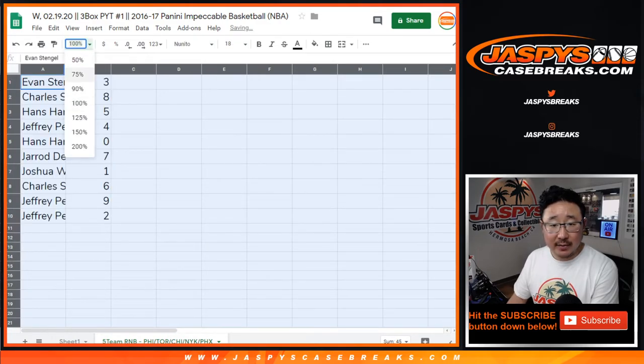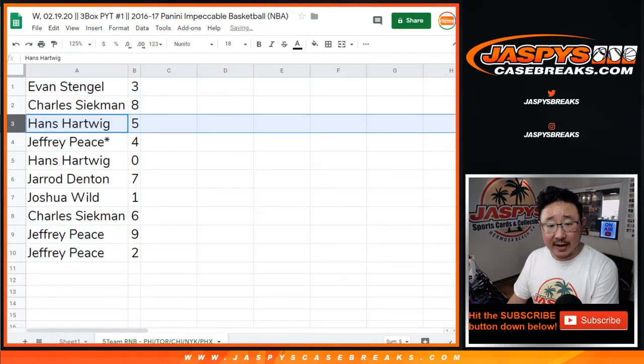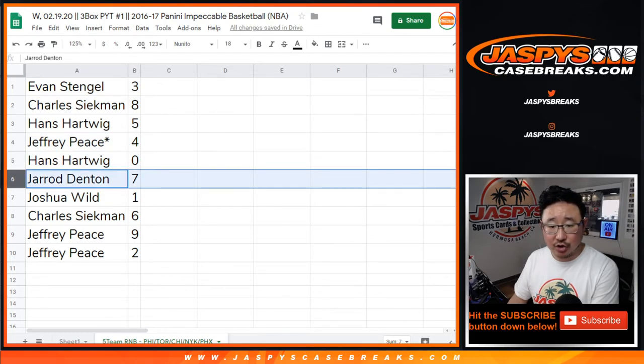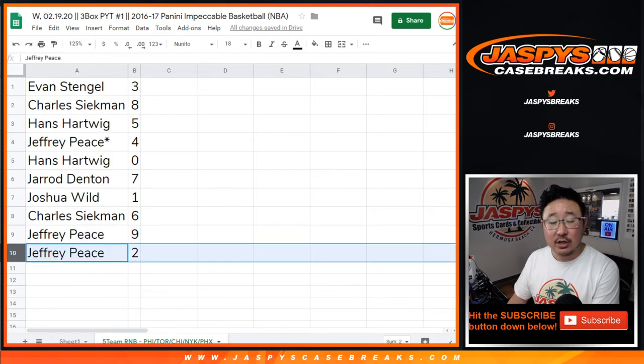All right. So Evan with three. Charles with eight. Hans with five. Jeff with four, with that last spot mojo star next to your name. Hans with zero — any and all redemptions go to you. Jared with seven. Josh with one. Charles with six. Jeff with nine. Jeff with two.